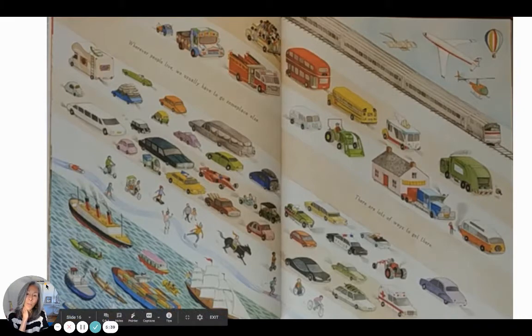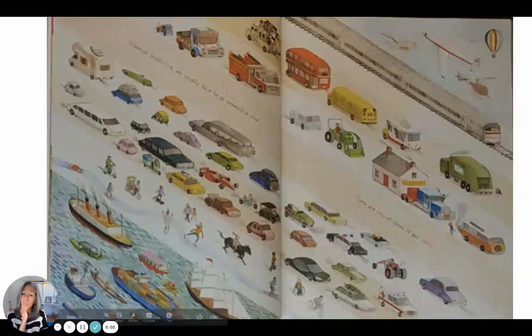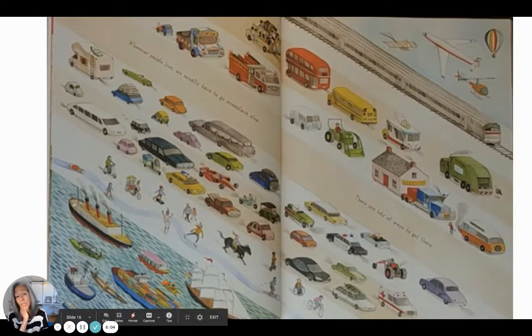I have to stop on this page. I see buses, mobile homes, tractors, double-decker buses, fire trucks, a limousine, a camper, a Volkswagen Bug — and then transportation for the water, transportation for the air. Lots of ways to get there. I wonder if there are other ways of transportation in outer space.